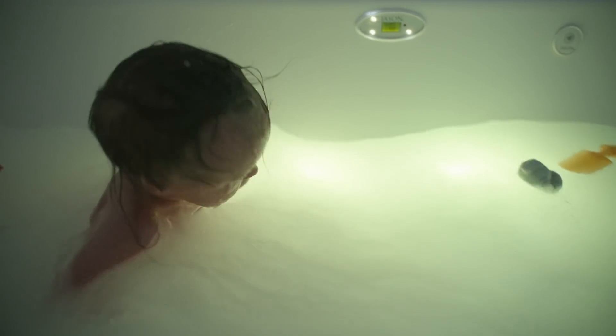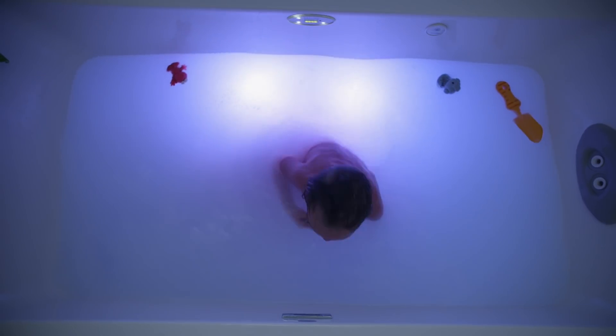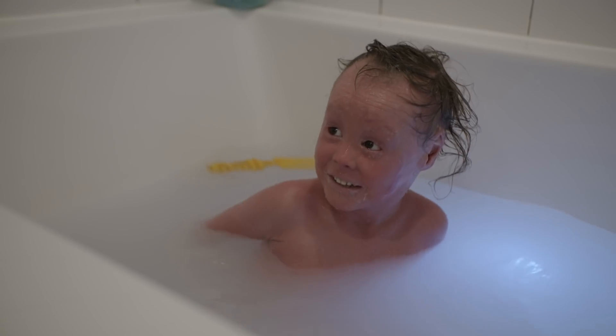Harper is taking her bath. She takes two to three baths a day for about an hour long. We alternate between her baths and showers.